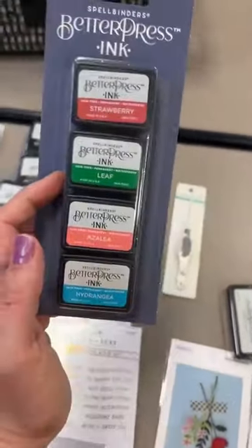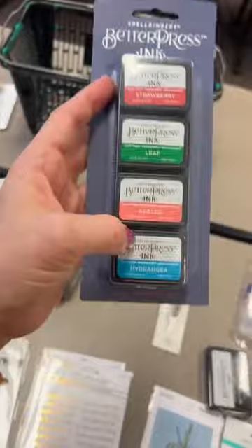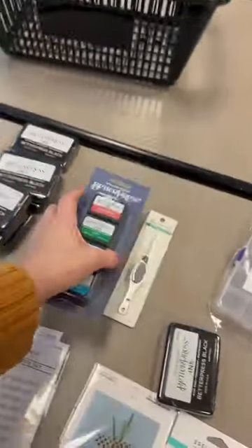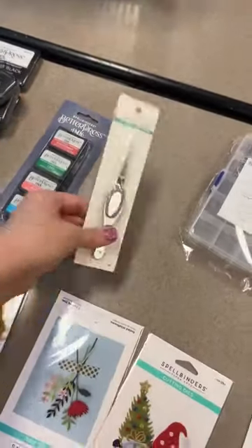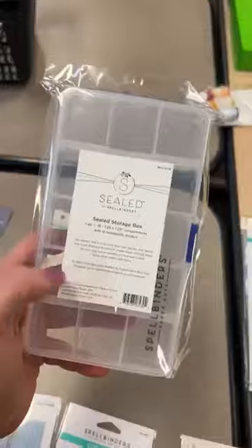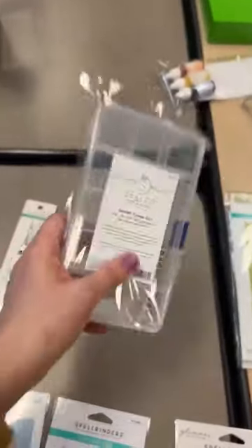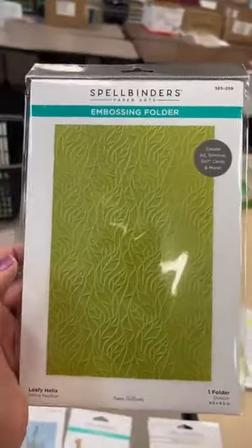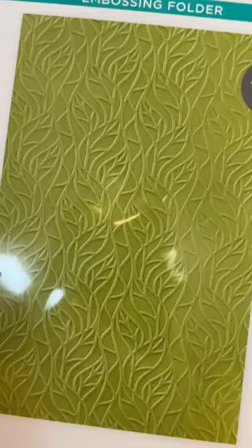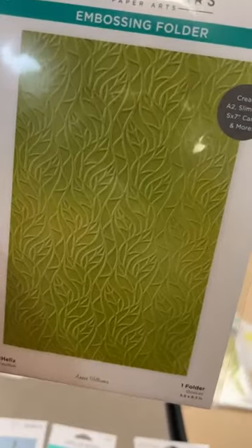They do them in small pads but you can try other companies as well. The Flower Garden set has been restocked. We also have a little restock on the reverse tweezers, plus a couple storage cases left. This next one is a new one — it's not a 3D embossing folder, just a regular embossing folder. It's called Leafy Helix, and look how cool that background design is!